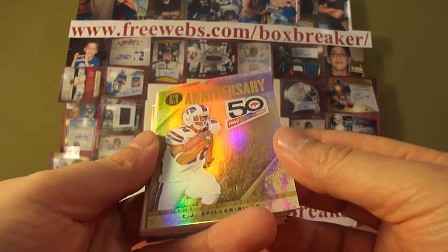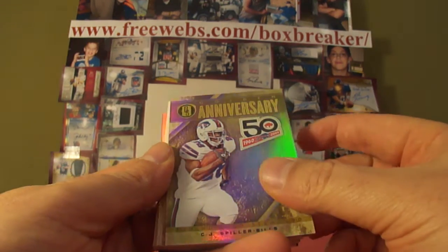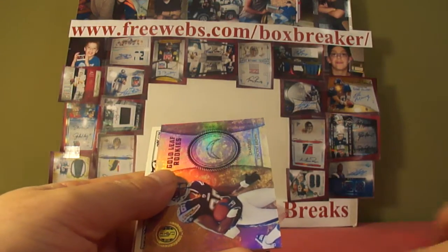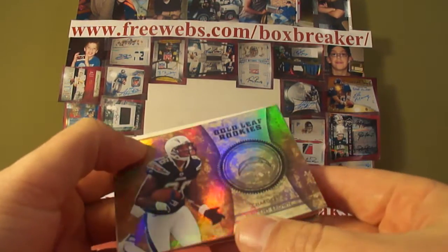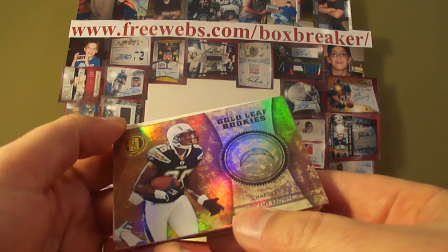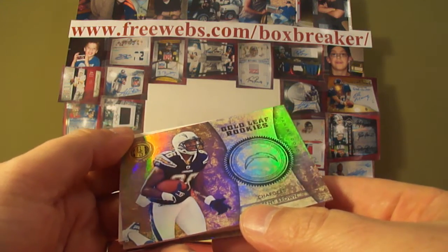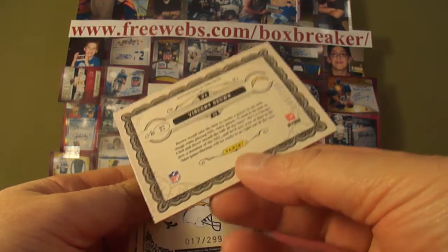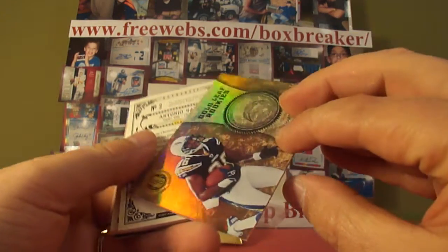Golden Anniversary C.J. Spiller for the Bills — that's Eisers Demand, and that is out of 299. Most likely going to be Vincent Brown, the insert — rookie insert for the Chargers. That's Bob Koning, and it is out of 299, numbered 45.